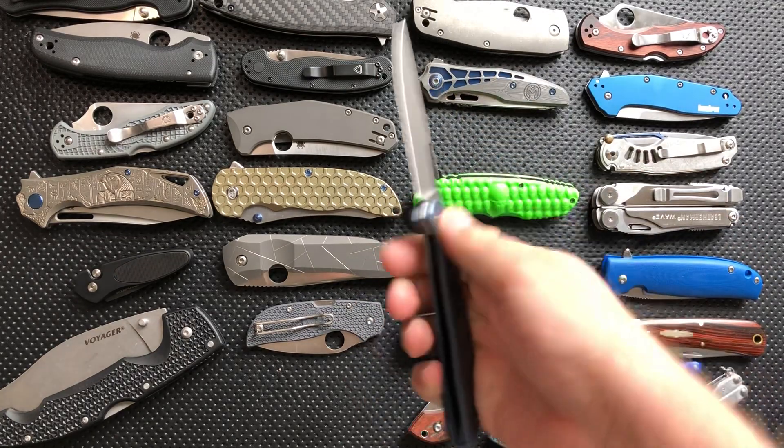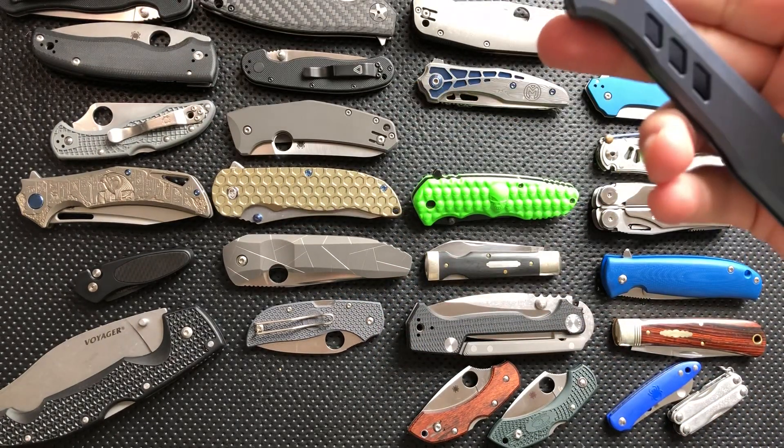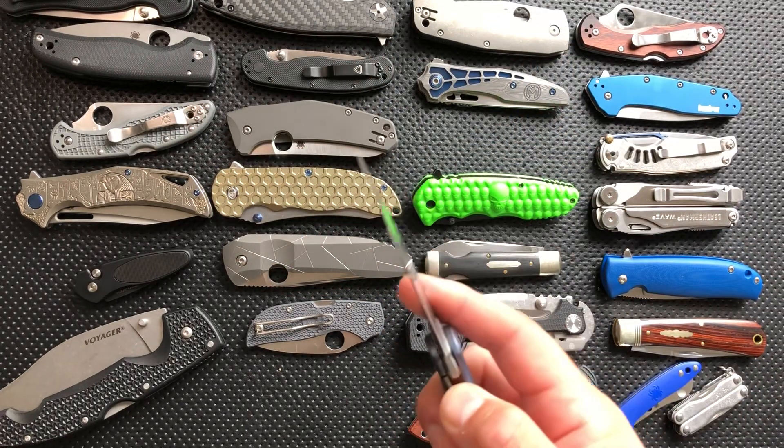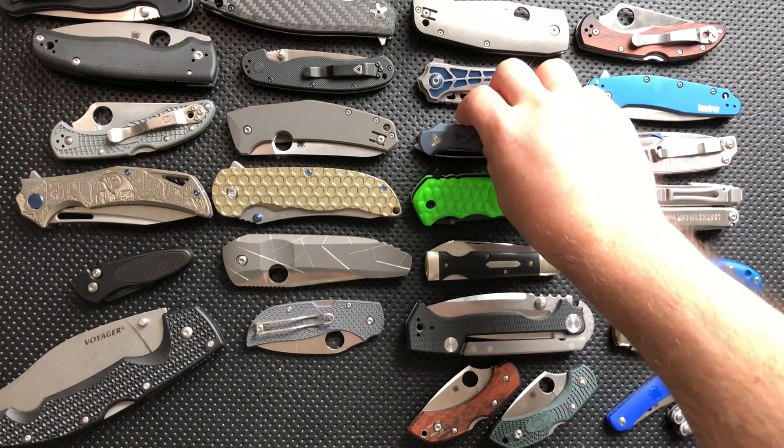Boker Blade Smoke — my only front flipper, holy crap. But still a really nice little piece. Still a big fan, and I hope he makes a lot more of these.